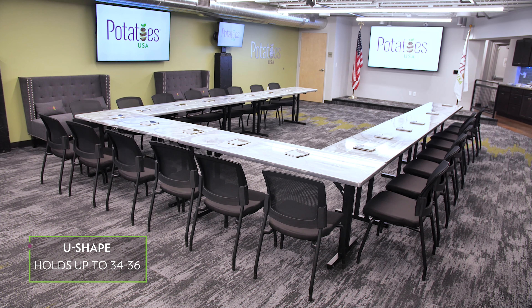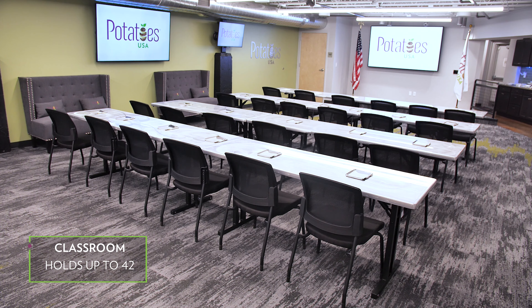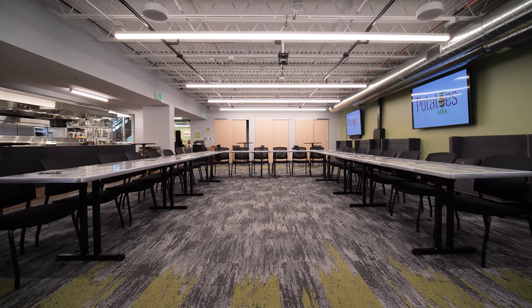Seating arrangements include U-shape, hollow square, or classroom-style seating. Our event team will work with you to scale the seating to what works best for your group.